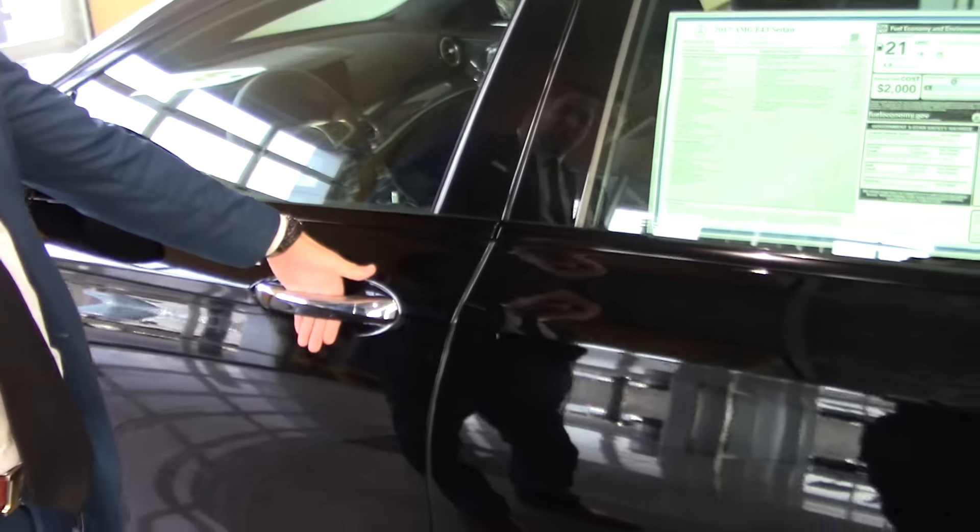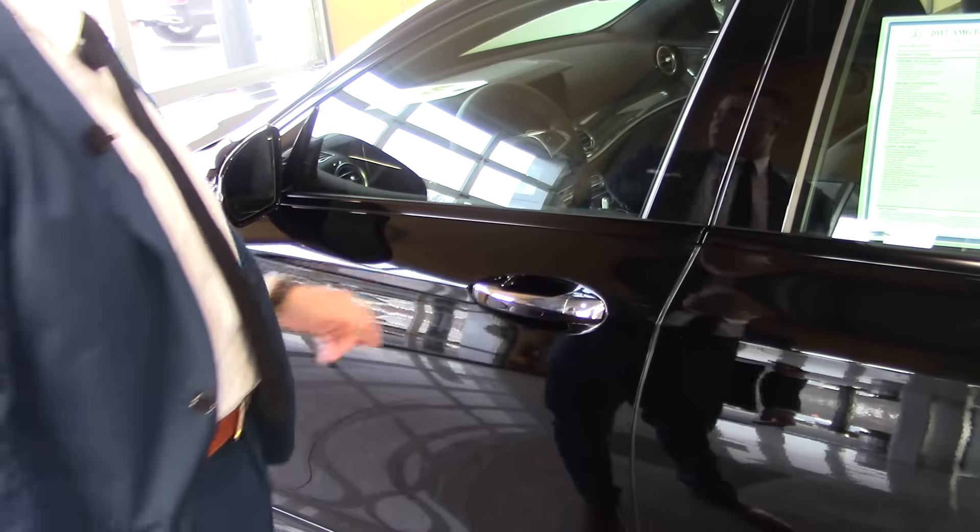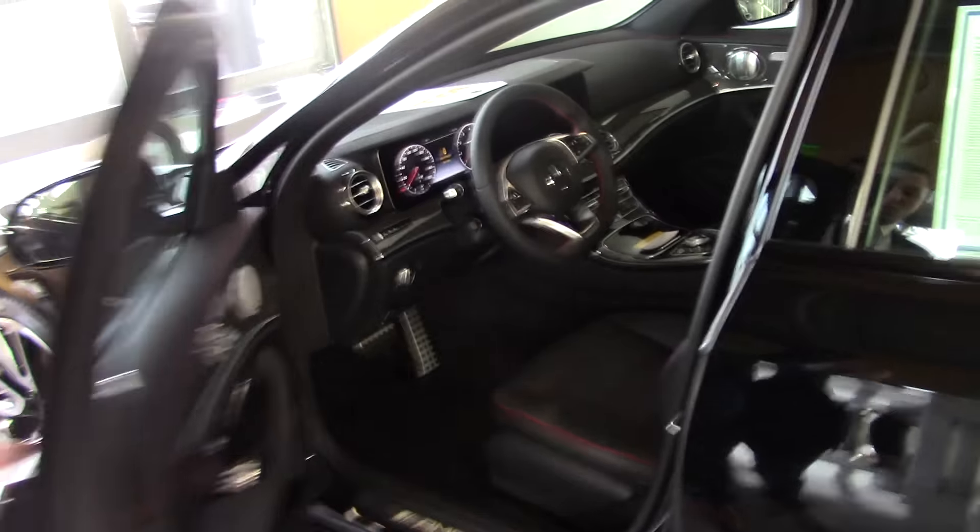This car does have the keyless go, so here — put your hand in to unlock it, put your thumb on to lock it. I'm just gonna open it up.